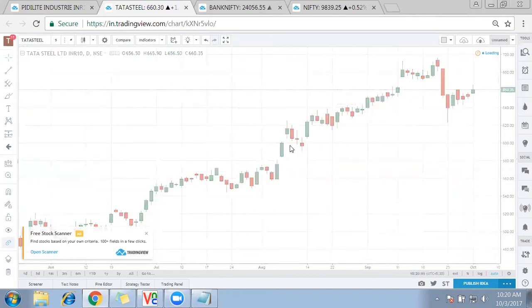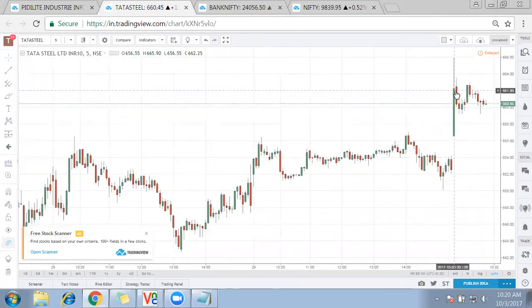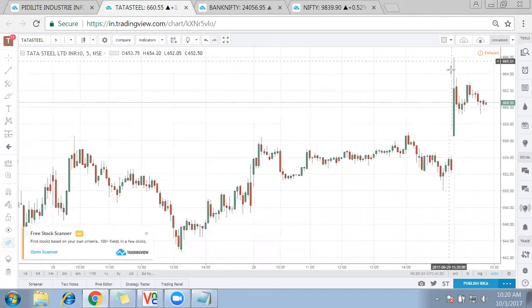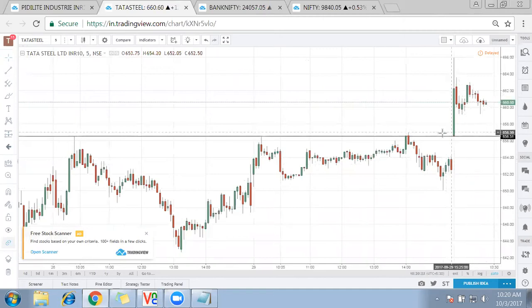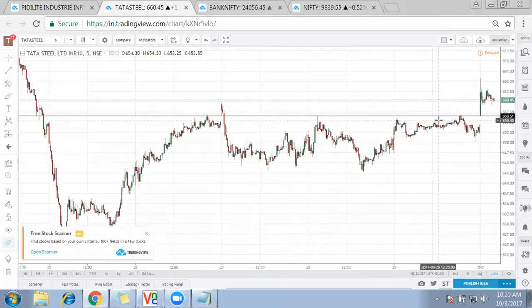On the five-minute chart, what exactly happened: today Tata Steel opens gap up and pushes itself high. The importance of this gap-up level is at 656. This is where we need to understand the importance of the gap-up — prior to 656, the gap-up opening on Tata Steel is exactly higher than the previous highs which have been formed.